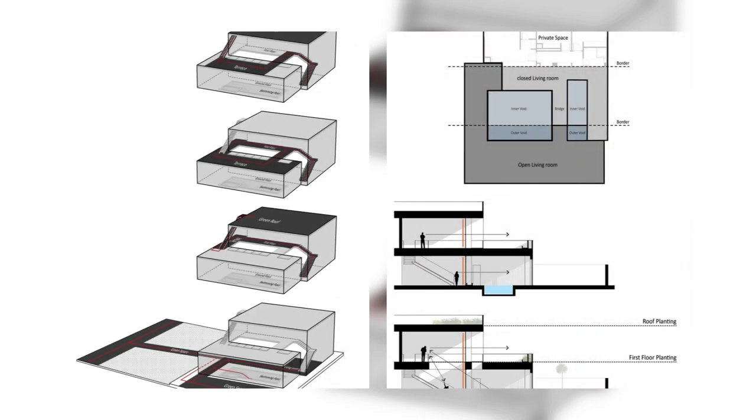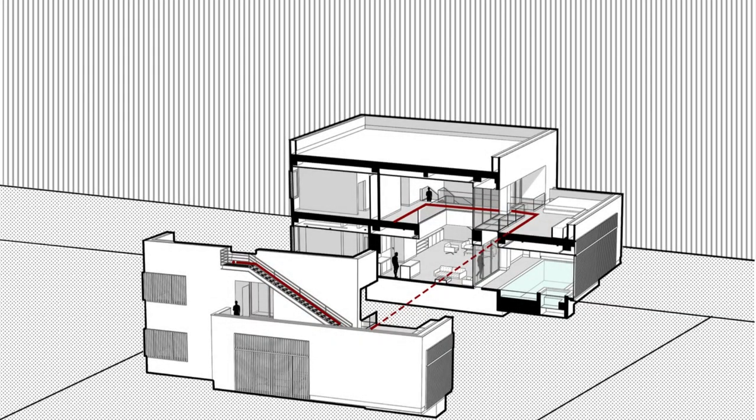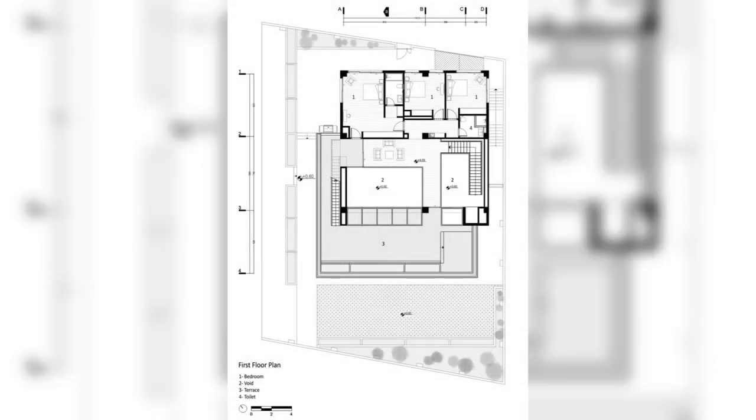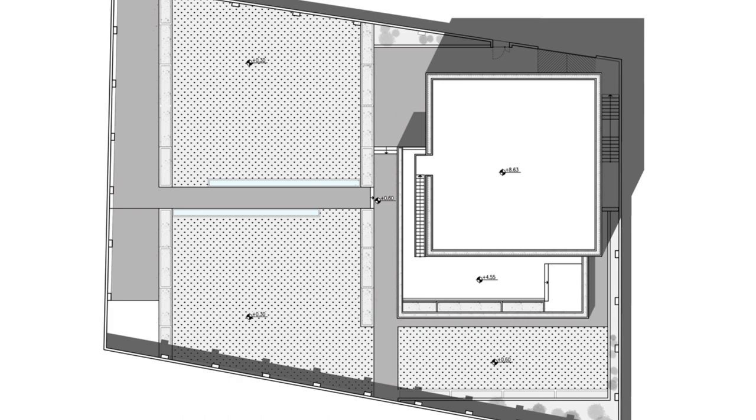Due to the project location in Hashdgird, which had high density and compactness attributable to its proximity to Tehran, and the subdivision of many plots into smaller sections, the client purchased two plots of land, each measuring 650 square meters, close enough to each other to construct both villas.